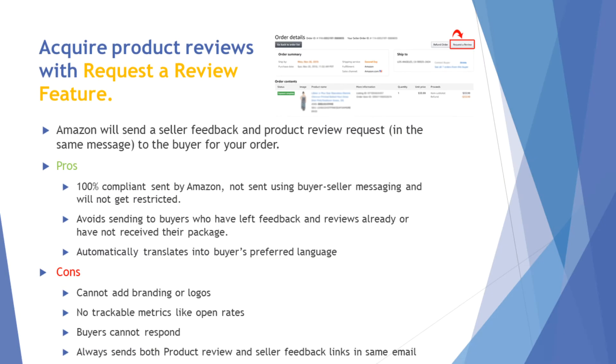Many sellers are now aware of the new 'Request a Review' feature. Inside your orders page, there's a button you can press and Amazon will automatically send out a product review request — you don't have to do anything. It's a templated email from Amazon, all looking the same with the same subject line, asking for both seller feedback and product review in the same email. The pros: it's 100% Amazon-compliant, so you don't have to worry about drafting a message or getting hit with any suspensions.